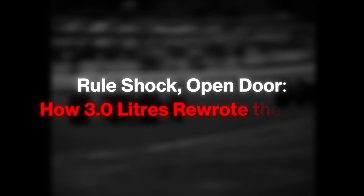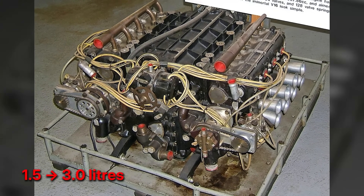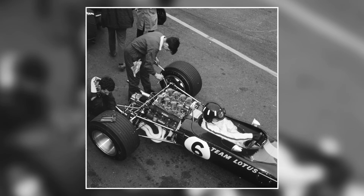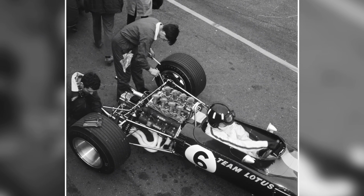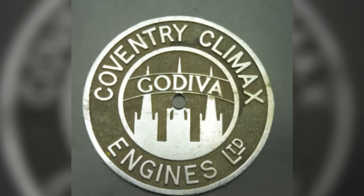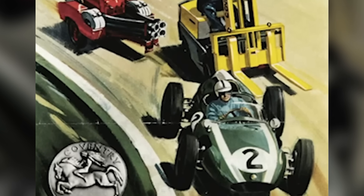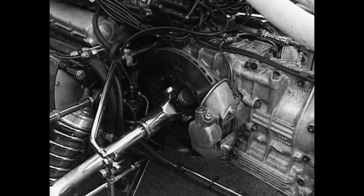Formula One's sudden jump from 1.5 to 3.0 liters rewired incentives. Teams that had spent years polishing miniature, high-revving engines woke to a new arithmetic. Bigger lungs, heavier hardware, uncertain suppliers. Coventry Climax stepped away from a clean-sheet 3-liter, leaving multiple constructors without a seamless path.